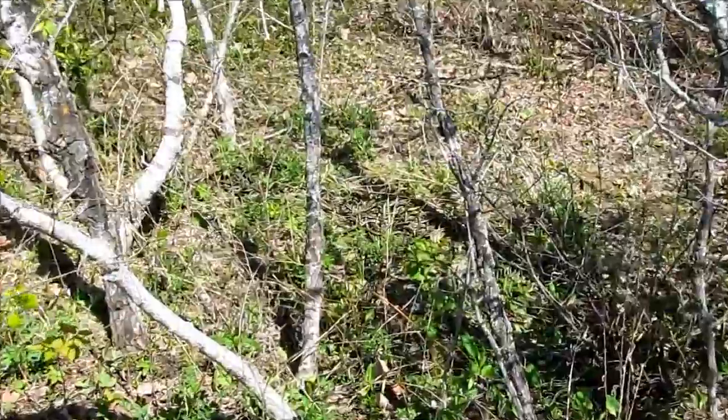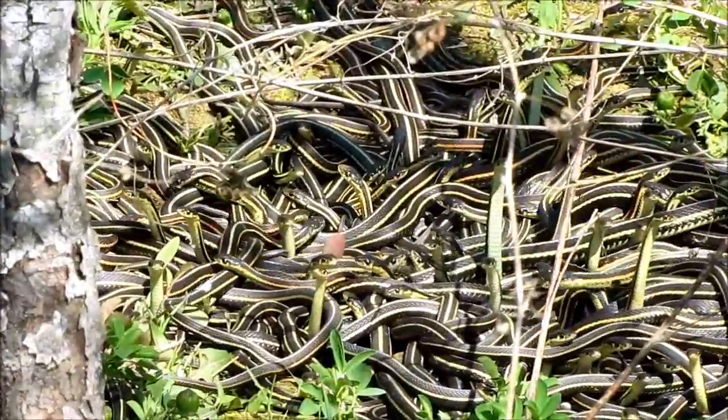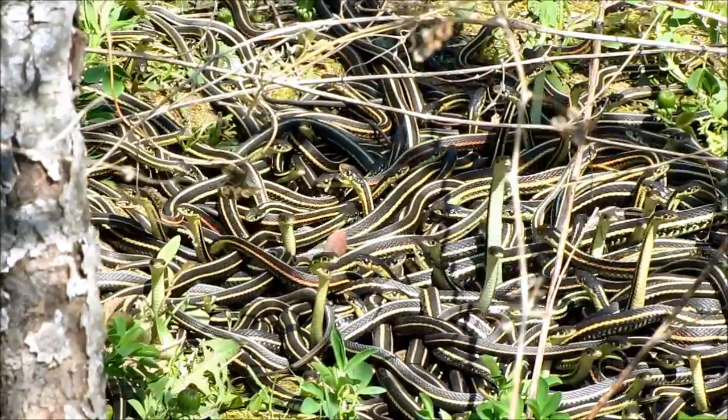Manitoba's Interlake is actually full of snake dens, not just at the Narcissus site. Here's another little one at a secret location.